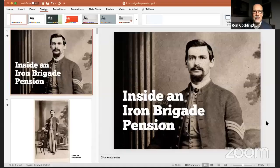Tonight I want to get into the program by talking about a primary source document that is unlike any other, and that is Civil War pension files. Let me get into our presentation — I'm going to share my screen and we will get going.